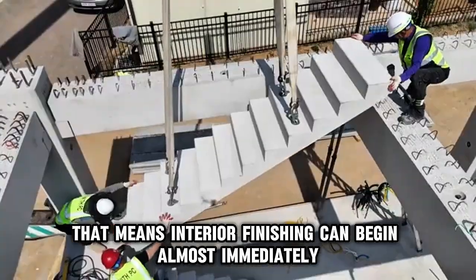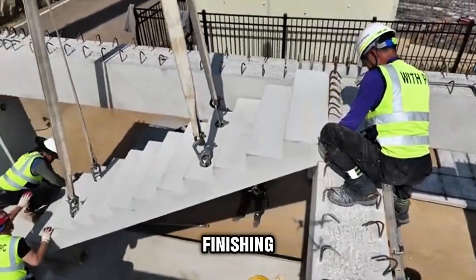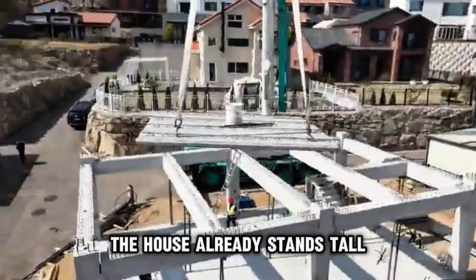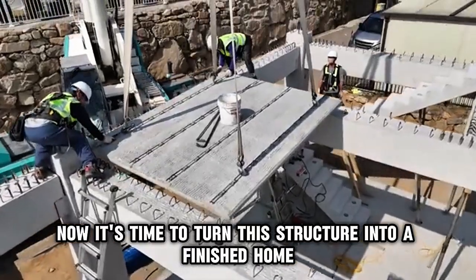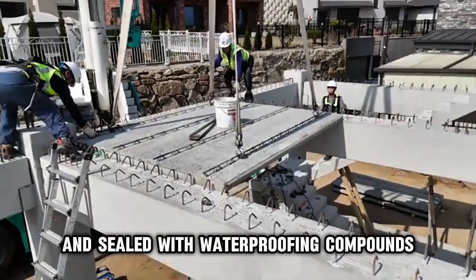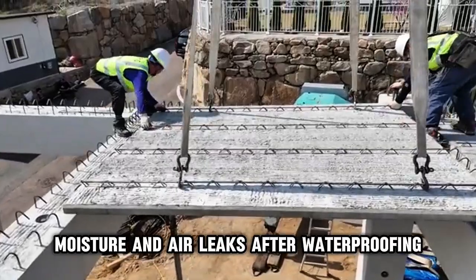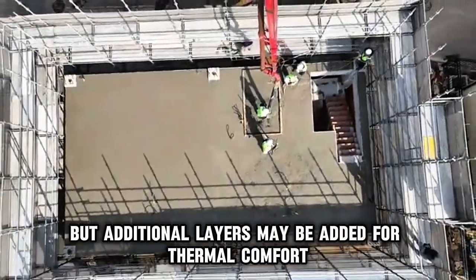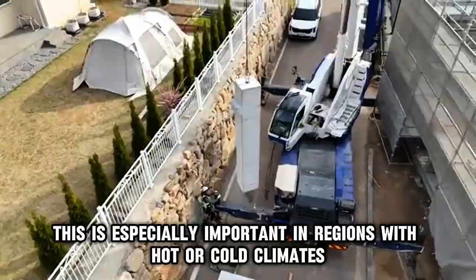That means interior finishing can begin almost immediately. By now the house has shape, strength, and structure. What's left is ceiling, insulation, finishing, and all the touches that turn it from a shell into a livable home. By the end of the first week, the house already stands tall — the walls are up, the roof is fixed, and the internal layout is defined. The first step in this final phase is sealing the building. All panel joints and roof connections are inspected and sealed with waterproofing compounds, protecting the structure from rain, moisture, and air leaks. After waterproofing, insulation is added where necessary — some precast wall systems already come with insulation inside, but additional layers may be added for thermal comfort, especially in regions with hot or cold climates where energy efficiency matters.